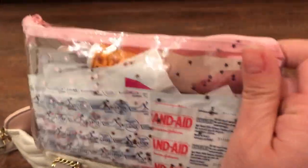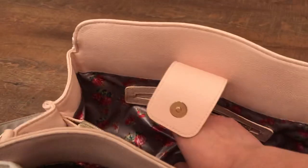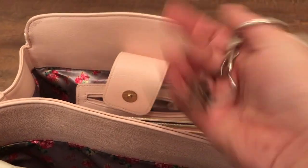I have a glucometer, band-aids, test strips, all that stuff. These pouches are from Dollar Tree — really pretty, it's got stars. And my house key.